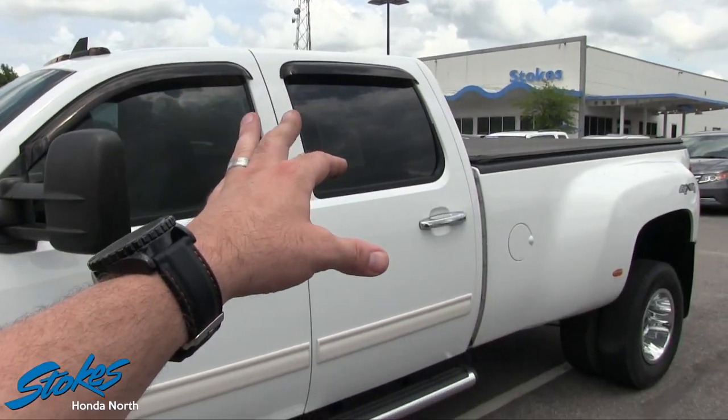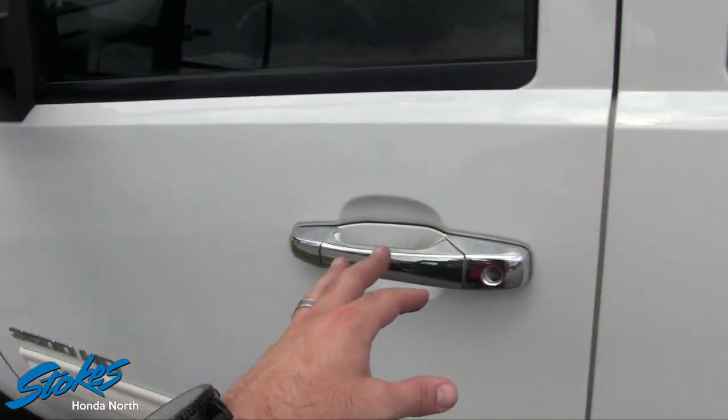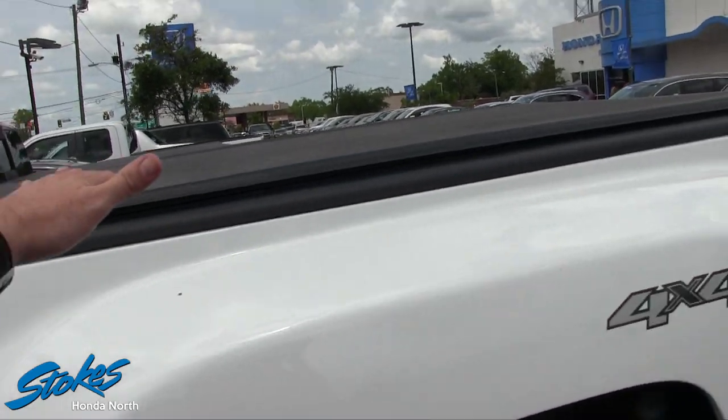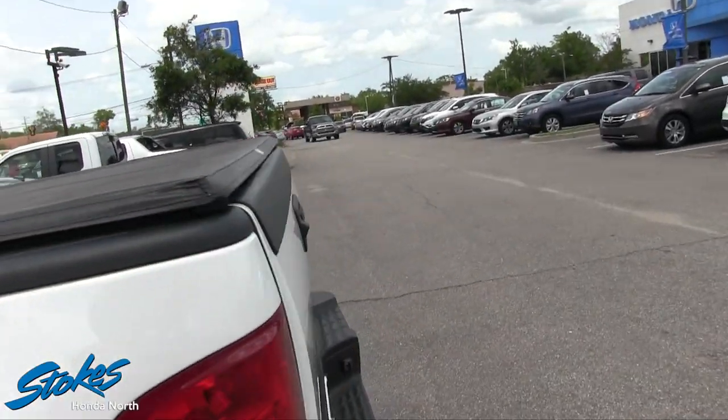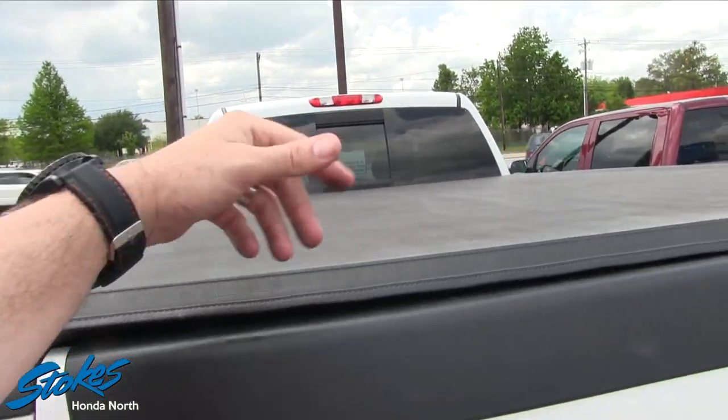It does have tinted windows, chrome handles, and chrome running boards. Got a nice big tonneau cover right here — I used to call them a tunnel cover, you could still call it that. The back window opens and closes.